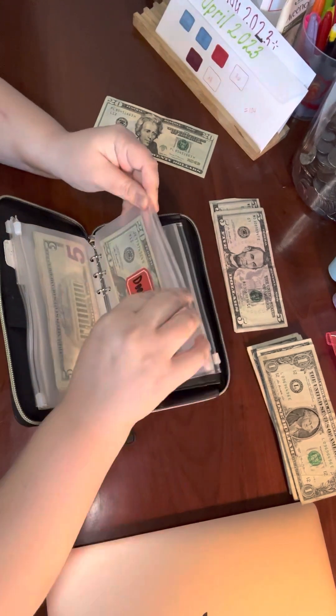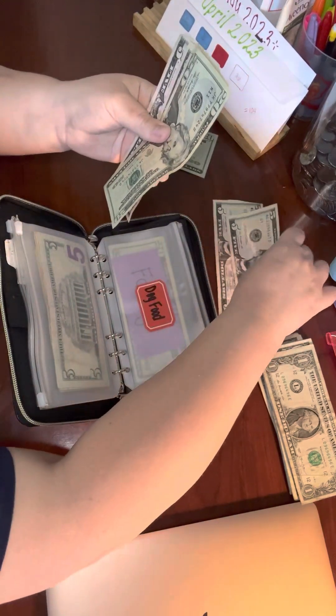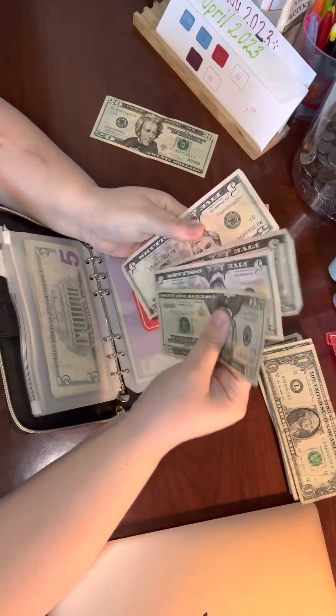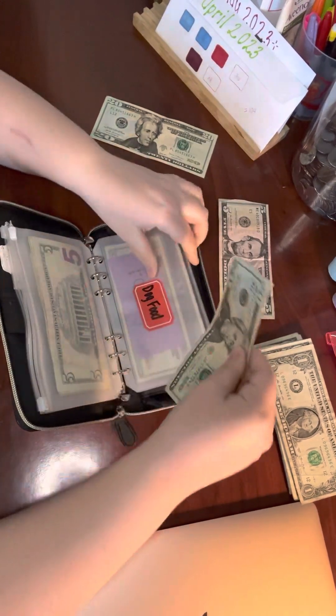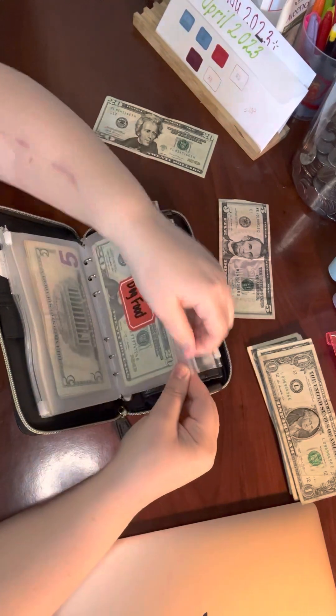Dog food, we are going to add $5 and that gives me $35. $30 is how much the dog food costs, so $5 is just for the next one, so we are now fully funded and plus some in dog food.